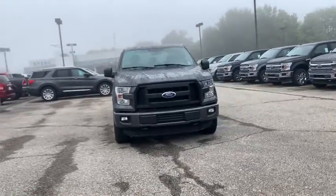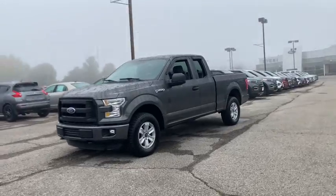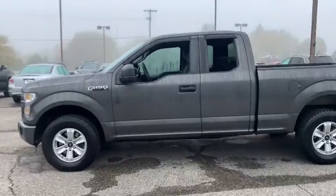Come test drive the 2015 Ford F-150. A Ford F-150 knows how to handle any situation. It's built to follow orders — no whining.